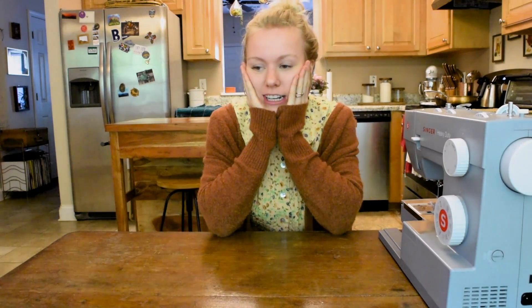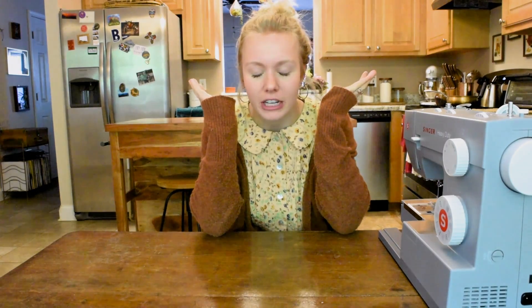Hi friends, welcome back. My name is Addie Gunnan and I can feel the excitement bubbling up inside because I'm in my kitchen and my not so discreetly placed sewing machine here means that we are doing a thrift flip today. I love getting to change old pieces into new pieces, adding my own flair and style — thrift flips are the best way to do that.